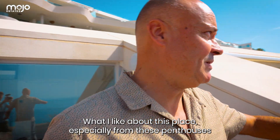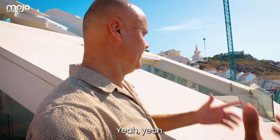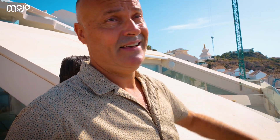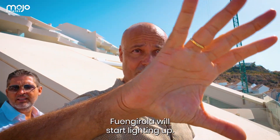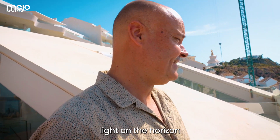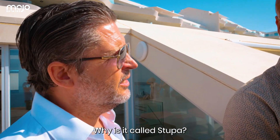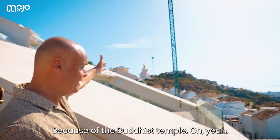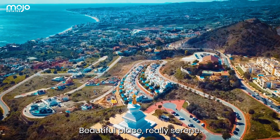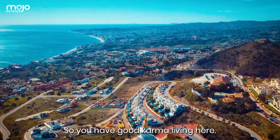What I love about this place is especially from these penthouses the magical sunrises. Imagine waking up and stepping outside on your private terrace to this magical sunrise. And in the afternoon, the lights start lighting up on the horizon — it's great. On a clear day you can even see Africa. Why is it called Stupa? Because of the Buddhist temple — actually the biggest one on the western hemisphere. A very beautiful, serene place that attracts a lot of people, so you have good karma living here.